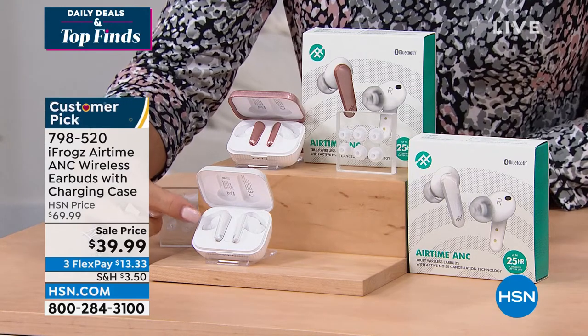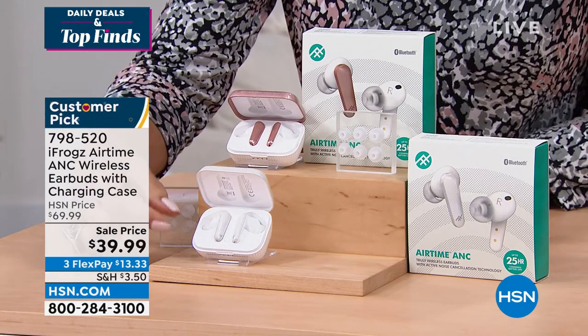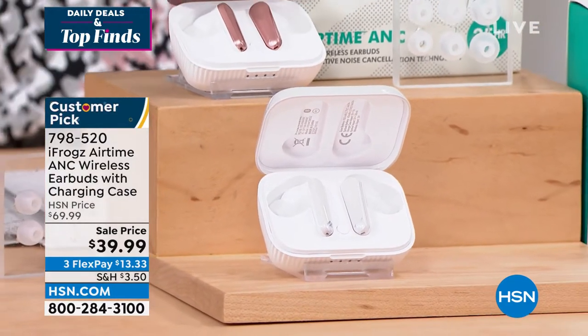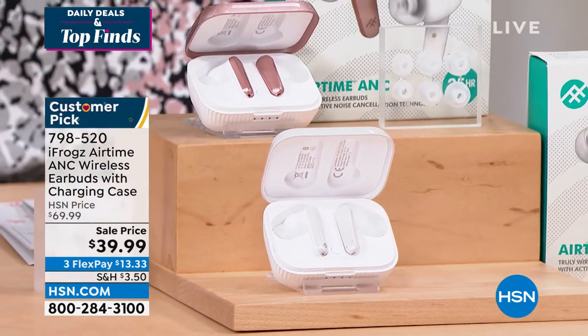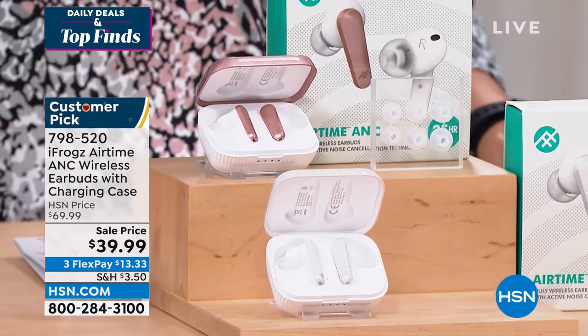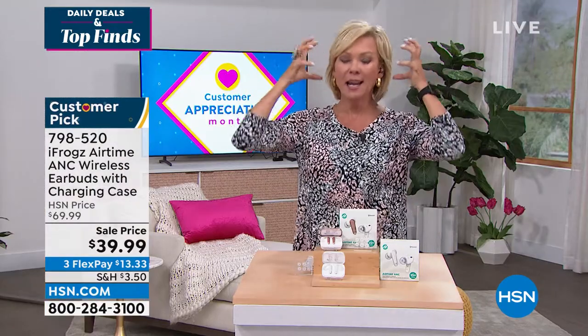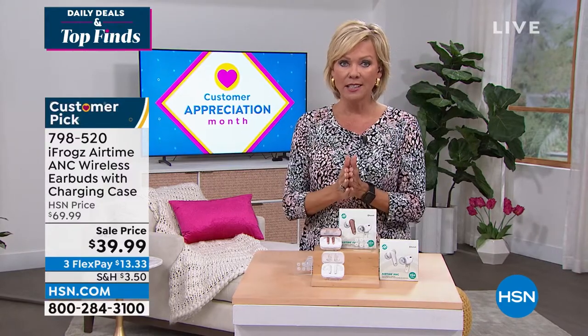The point I really want to stress is that these earbuds, in spite of their size, not only give you great sound, but they have active noise canceling, which is very hard to come by unless you're spending a lot of money on the bigger, bulkier headphones. Active noise canceling is wonderful.